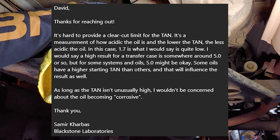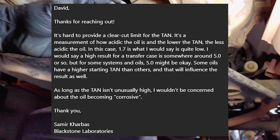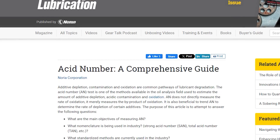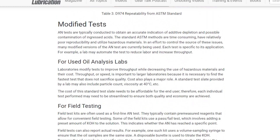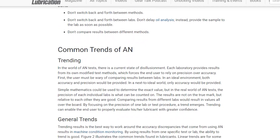As long as the TAN isn't unusually high, I wouldn't be concerned about the oil becoming corrosive. I was hoping for a more detailed explanation than this, but once I went hunting for one online and found it, I understood why I was given this basic explanation. That topic goes beyond the scope of this video, but if you want to read all about it, I've put a link in the video description that should answer all your questions and more.